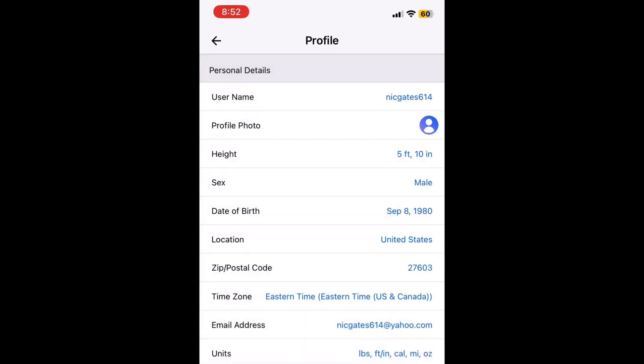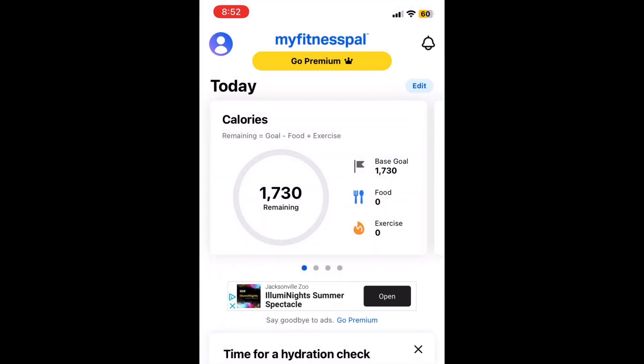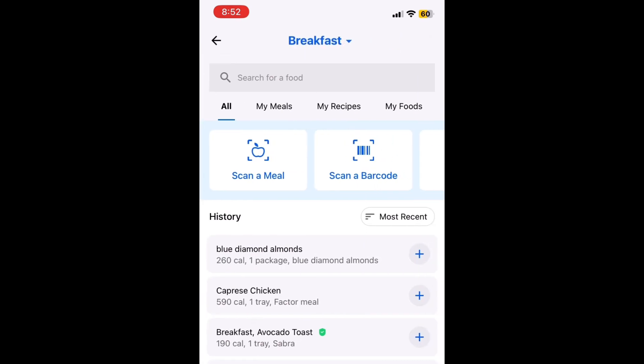We're going to go back to the main page. Every day — this is what you've got to commit to doing — you have got to commit to your daily diary. Click your diary at the bottom. It tells you based on your goal: you want to lose two pounds a week, I need no more than 1,730 calories. So when you add your diary, go to breakfast, add food. If you put stuff in here in the past, it's going to save it, so you don't have to search every day. Let's say this morning I had Special K strawberry cereal — I'm going to add that.